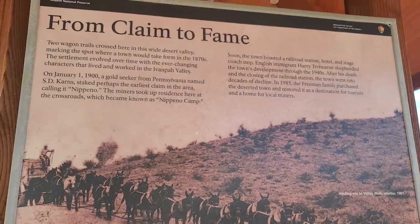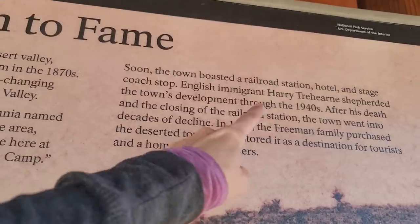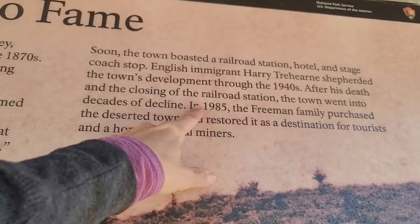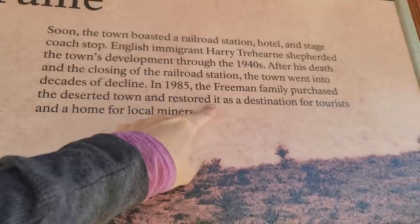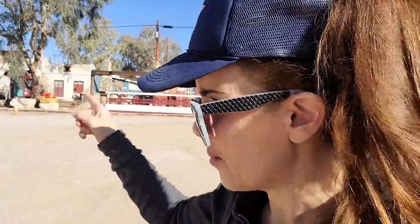The town kind of went into decline after Harry Treeharn died, and then the railroad station closed sometime in the '40s or '50s. Then in 1985, the family that owns it now bought this town and restored it as a destination for tourists and a home for local miners. There probably are still miners in this area — old prospectors who live in some of these trailers. It looks like there might have been even some little apartments and bungalows. So it's not actually a ghost town — it's a living town. There's still people here.